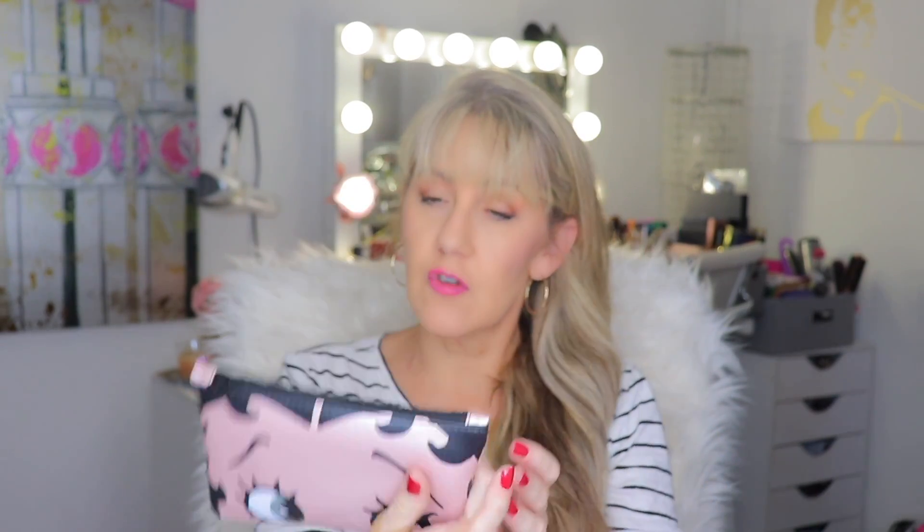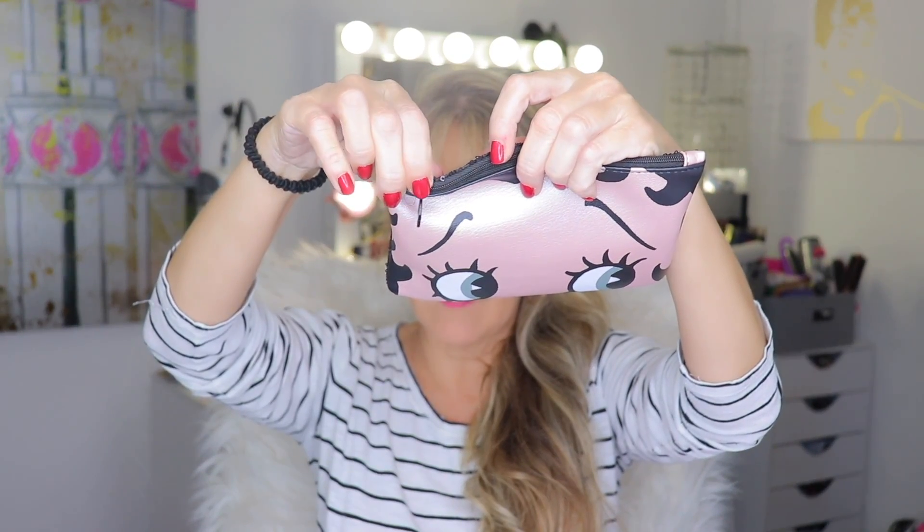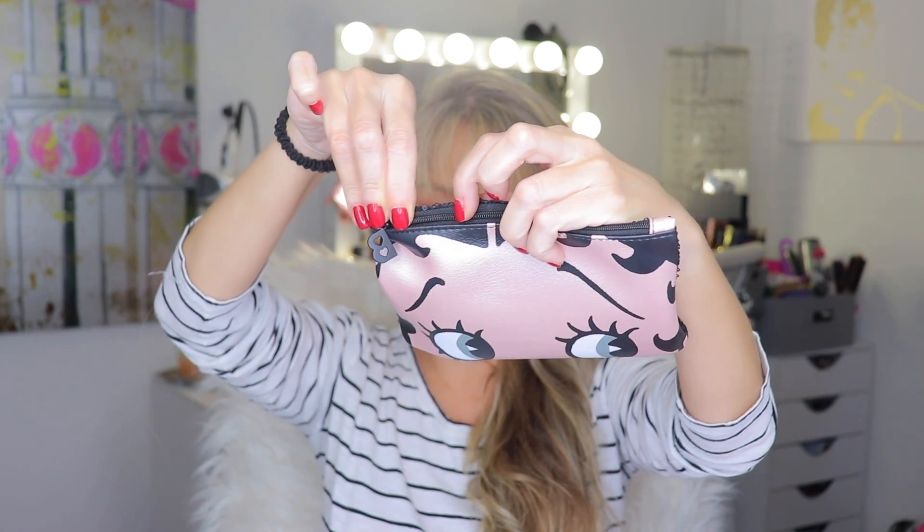It's a little Betty Boop bag, and on the back it's got kind of a sequiny texture to it — very cute little bag. It's got a cute little bee for Betty. I'm gonna see if I can push that down so you guys can see it. Just a cute little bee!